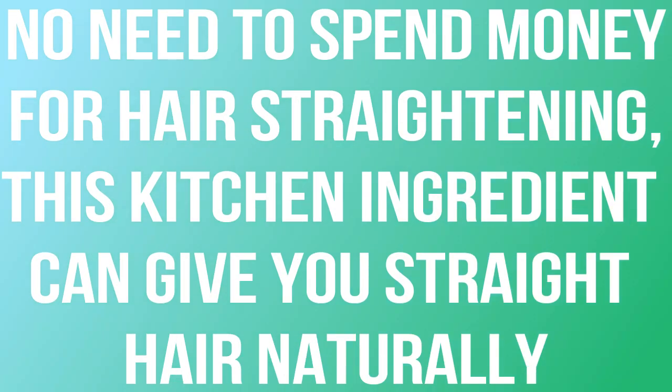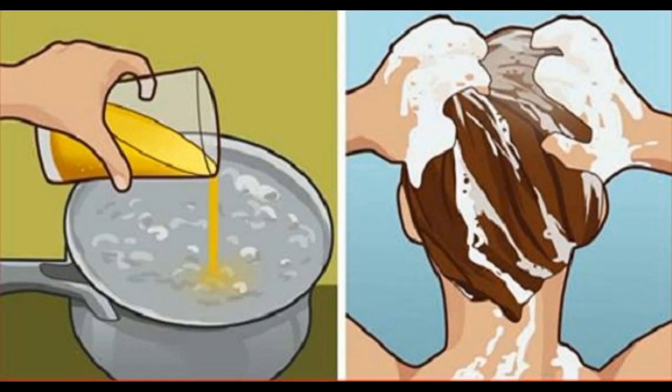No need to spend money for hair straightening. This kitchen ingredient can give you straight hair naturally. Long straight hair are incredibly popular nowadays. Ladies invest numerous hours and a lot of their cash for hair aligning at beauty salons. For this treatment your hair is exposed to a great deal of chemicals, and although they offer you preferred outcomes, in the long term they will only harm your hair. So what can you do about it? Here, natural remedies enter into the picture.